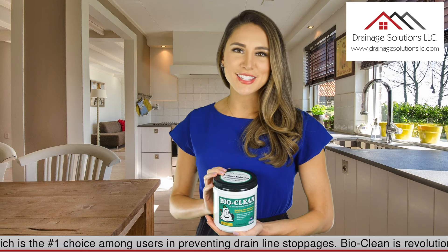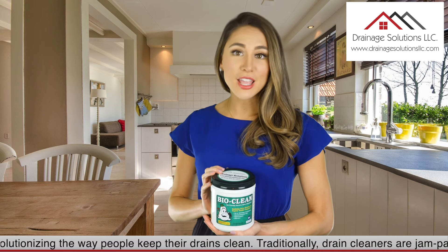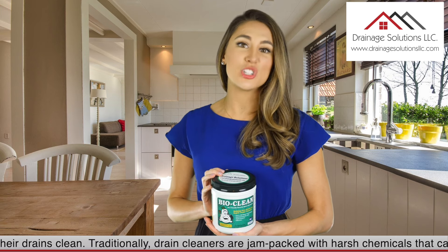BioClean is revolutionizing the way people keep their drains clean. Traditionally, drain cleaners are jam-packed with harsh chemicals that can cause serious damage to pipes.